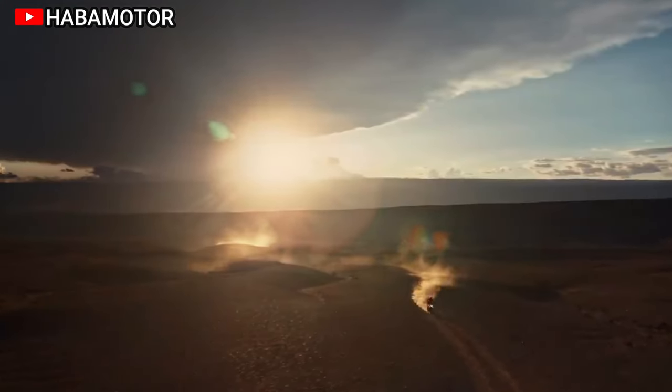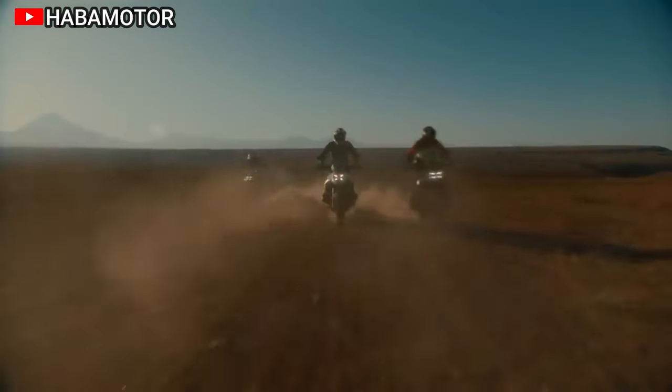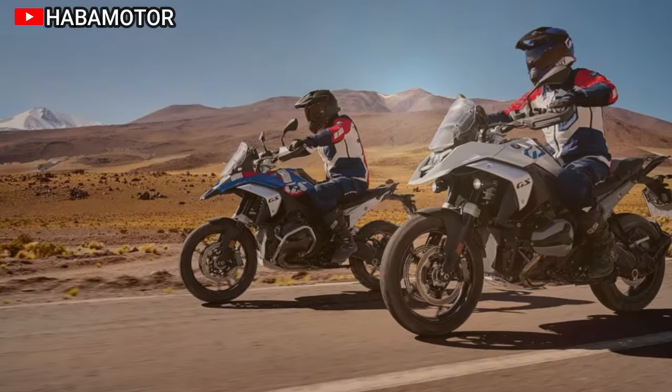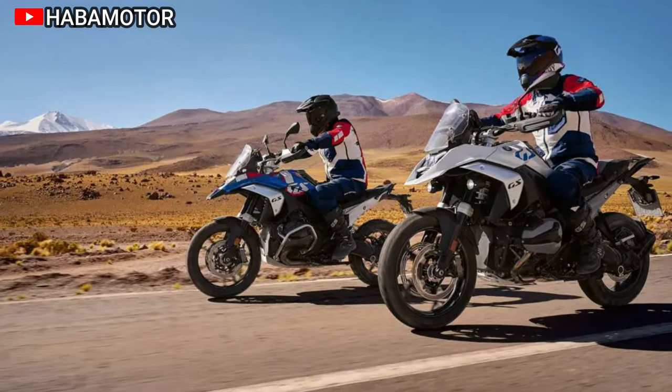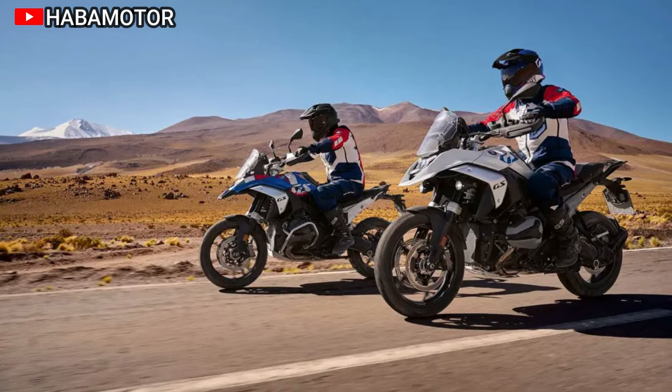With a curb weight of 523 pounds, the R1300GS promises an unprecedented riding experience, blending stability and control on and off-road. The redesigned chassis, monocoque rear frame, EVO Telelever, and EVO Paralever contribute to enhanced performance.